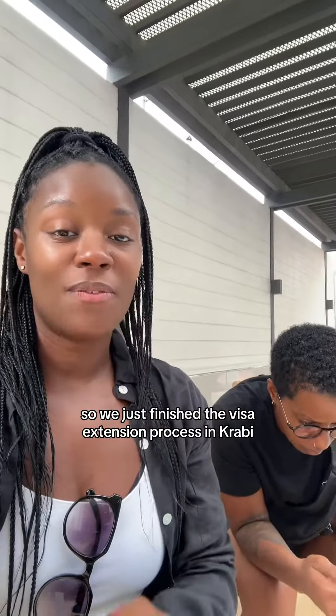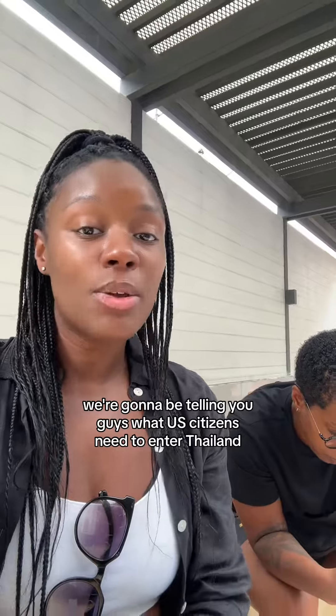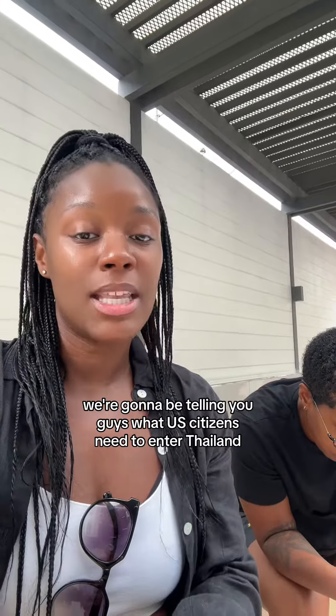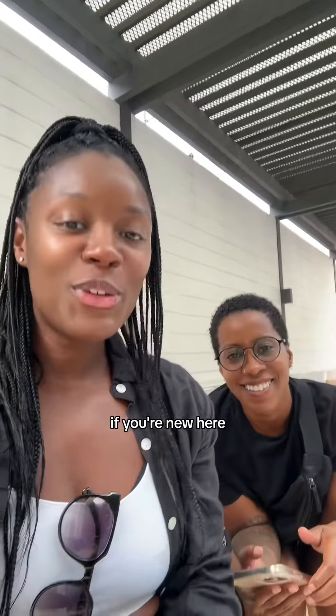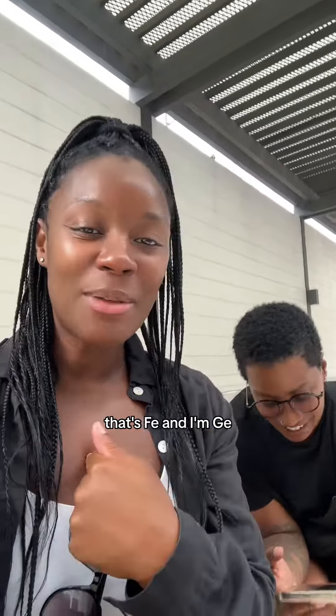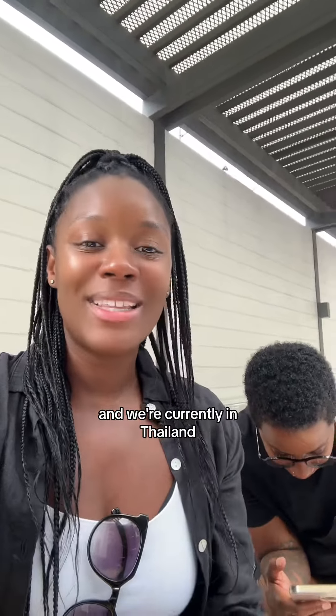Alright guys, so we just finished the visa extension process in Krabi, Thailand and today we're going to be telling you guys what US citizens need to enter Thailand and to do the visa extension process. If you're new here, that's Fi and I'm G, and we canceled our big wedding to travel the world for a year and we're currently in Thailand.